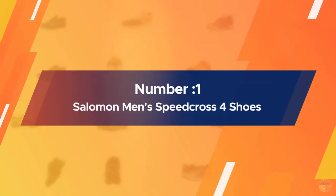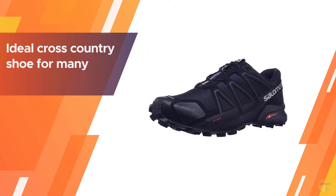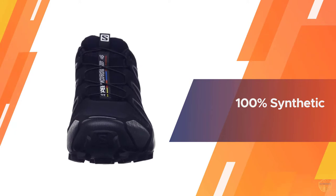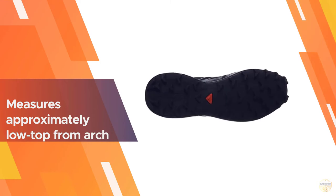Number one: most popular — Salomon Men's Speedcross 4. The Salomon Speedcross 4 is undoubtedly the ideal cross-country shoe for many, however it's not for everyone. If you are searching for a rugged shoe to take you even the farthest distances or over the roughest terrain, this is it.